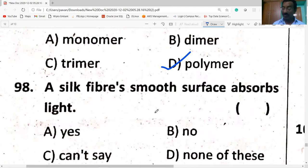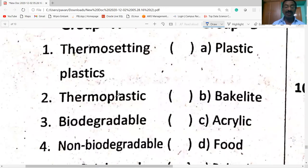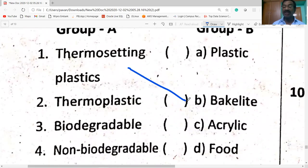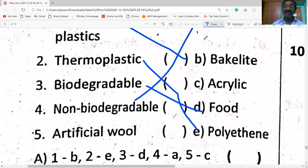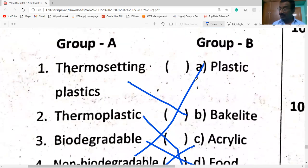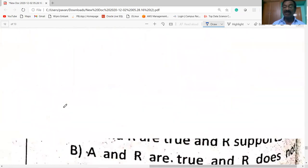A silk fiber has a smooth surface and absorbs light. The correct matching option: thermosetting plastic is Bakelite, thermoplastic is polythene, biodegradable is food, non-biodegradable is plastic, and artificial wool is acrylic. Option A is correct.